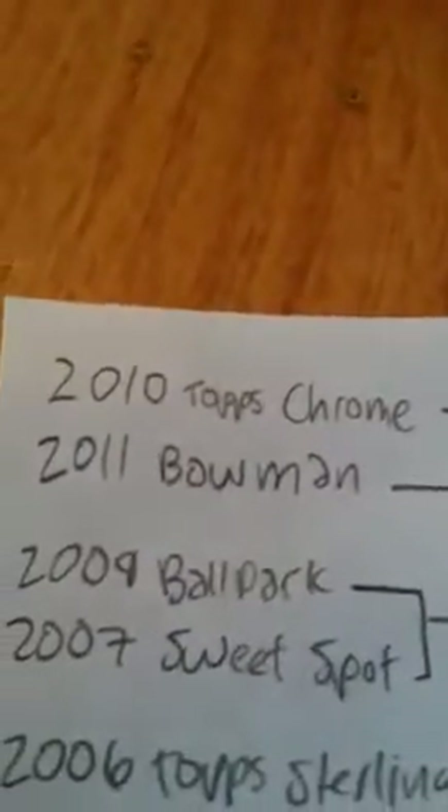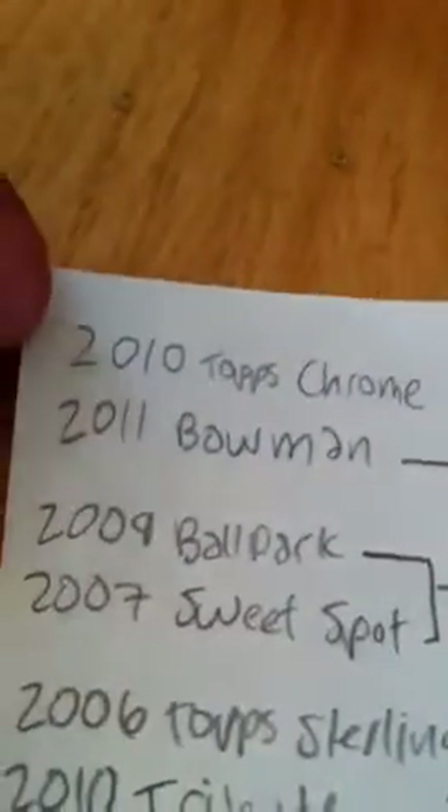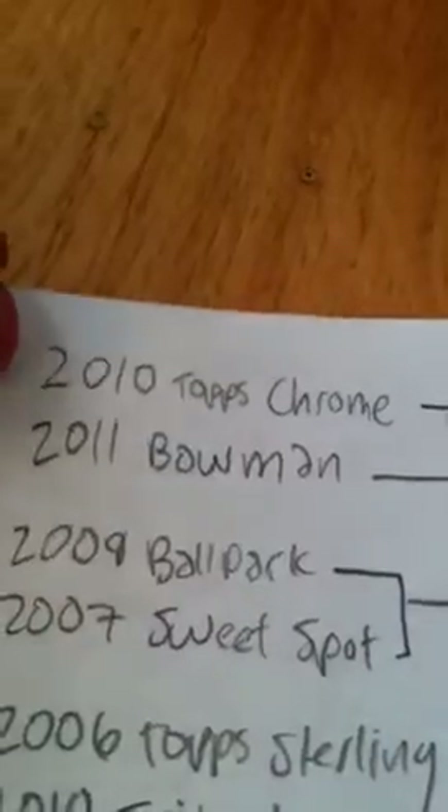Matchup one: 2010 Topps Chrome versus 2011 Bowman. Comment down below number one and which product you think is better. Matchup number two: 2009 Ballpark versus 2007 Sweetspot. Say number two and the winner of that.